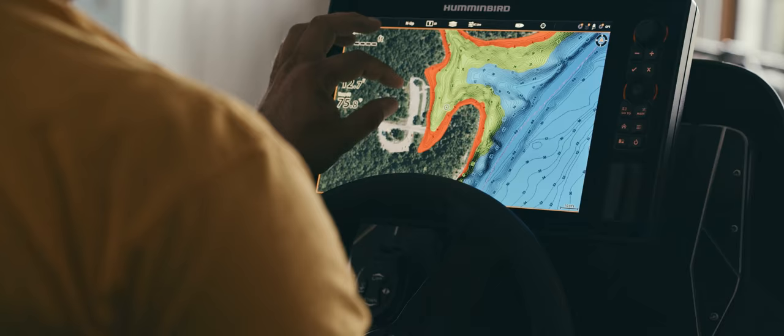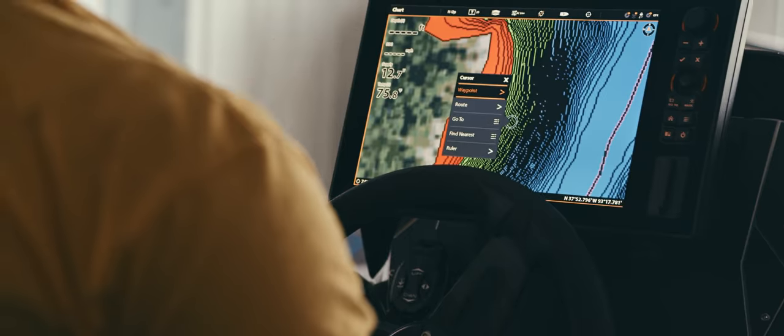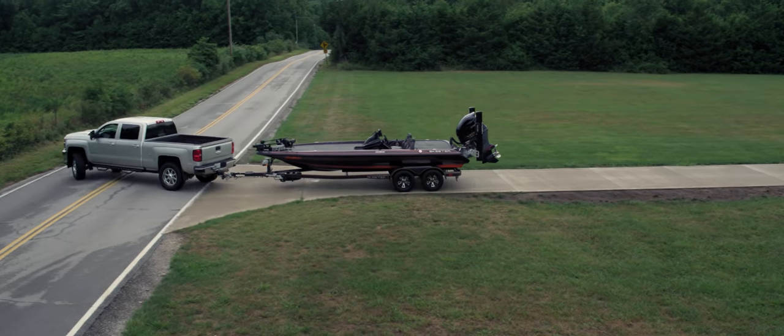I do a lot of homework off the water. I like to see where the bends are in the lake. I'm able to knock down ninety percent of the lake that I will not fish because it doesn't have that turn in it.